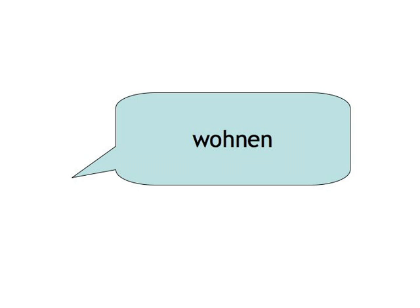Wohnen. Ich habe gewohnt. Gehen. Ich bin gegangen. Yes, that's a movement verb with the auxiliary sein.